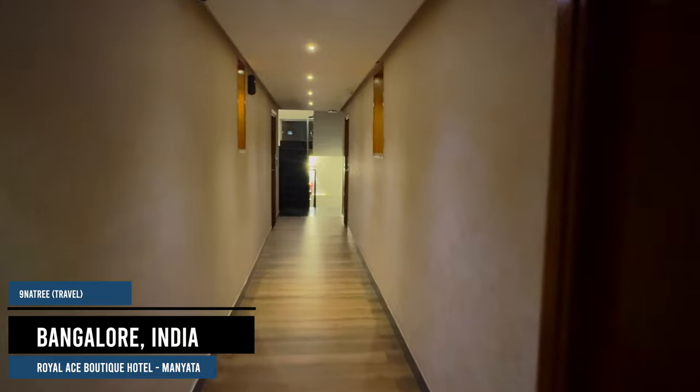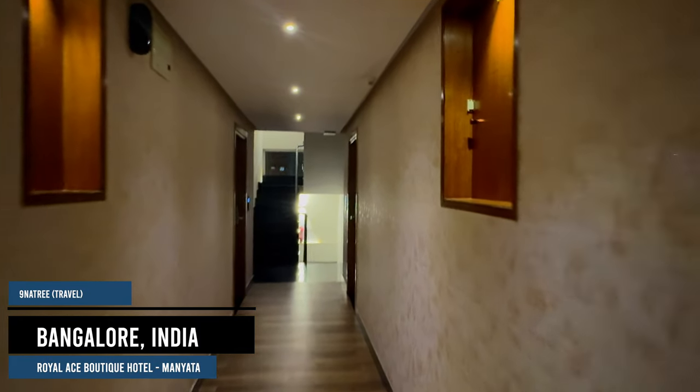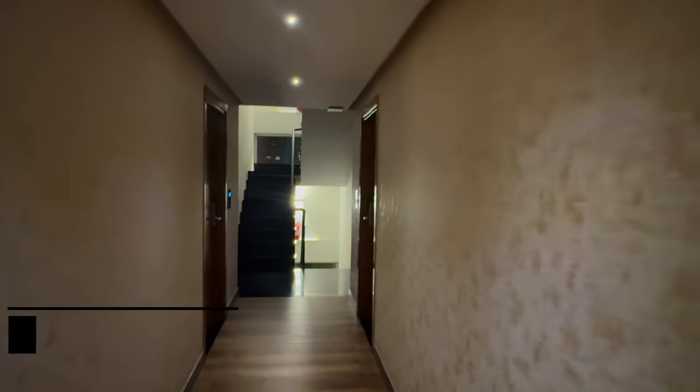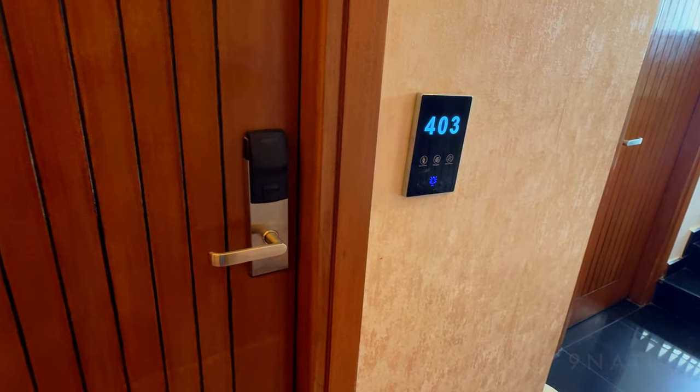Located in Bangalore, just 4.1 miles from Bangalore Palace, Royal Ace Boutique Hotel, Manyata Tech Park offers comfortable accommodations with a garden, free private parking, a terrace, and a restaurant.